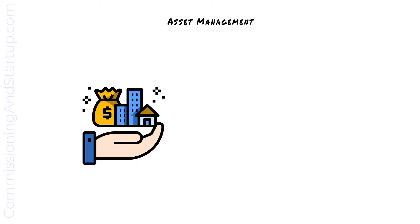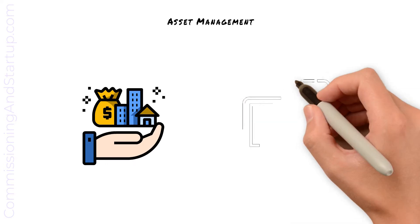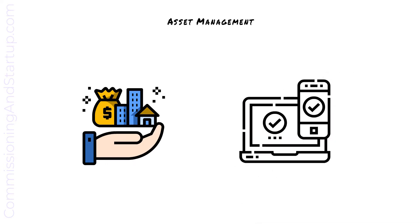The contractor-provided O&M manuals will define the maintenance requirements. All of the asset information is loaded into an asset management software system, which the operations team will use to generate work orders.